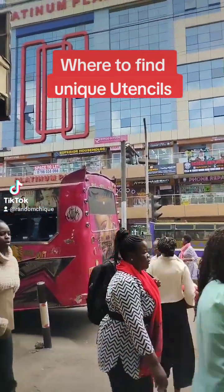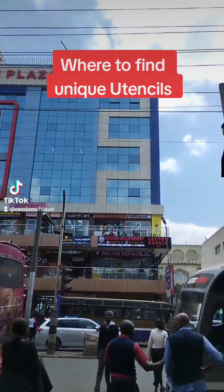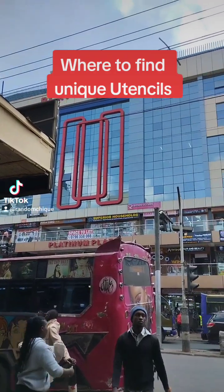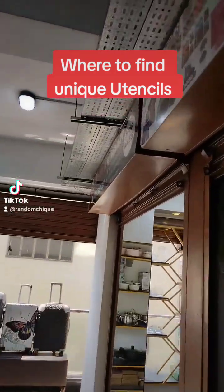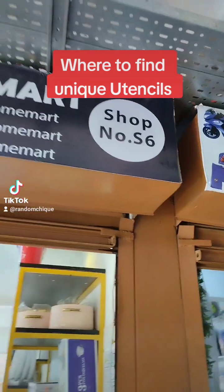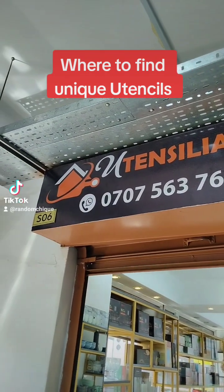Now, this is Platinum Plaza — Platinum Plaza. Iko opposite Imenti. Imenti is quite famous, you cannot miss Imenti. If you don't know town and you don't know Imenti, I don't know where you've been. So, we'll go to Juhu, second floor, shop number S6. The shop is called Utensilia Home.